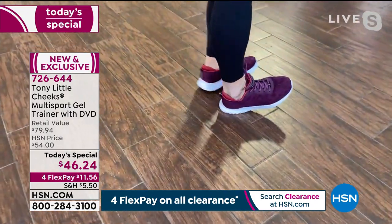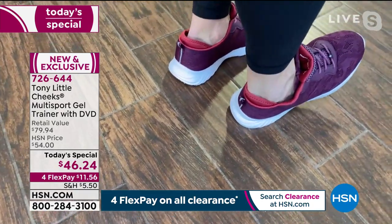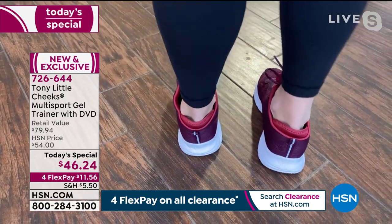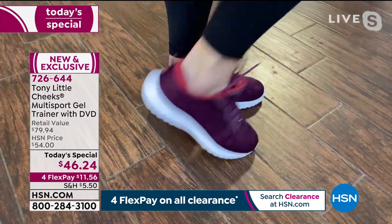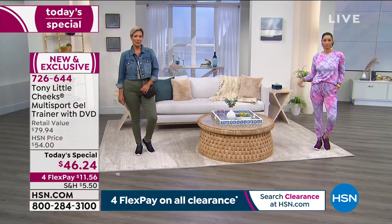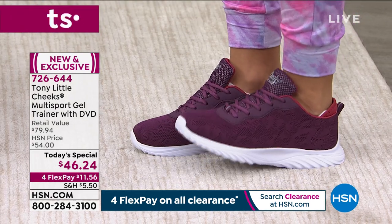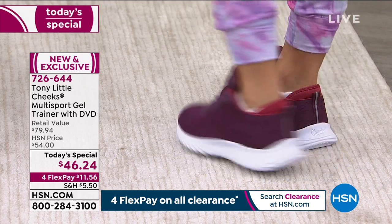The 360-degree heel pushes back with every step — she almost looks like duck bills from the back — flexing back and forth, which is healthy for your feet and a great support system for your ankles, knees, and hips. What we wear on our feet affects our knees, ankles, and hips. Your feet are your shock absorbers, so having fashion that meets fitness is a big deal.